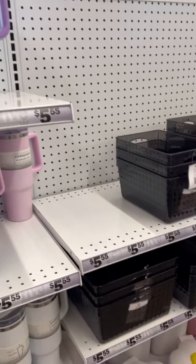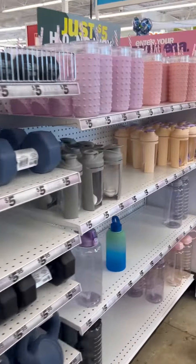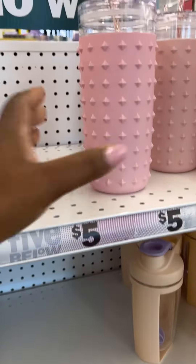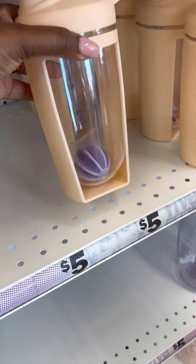So listen, if you can't get a Stanley then go to Five and Below and get you one of these — you can choose your color. They also have a lot of different home organization items. If you're looking to organize your home, get rid of the clutter, or just declutter your life, Five and Below is the place to do it on a budget.